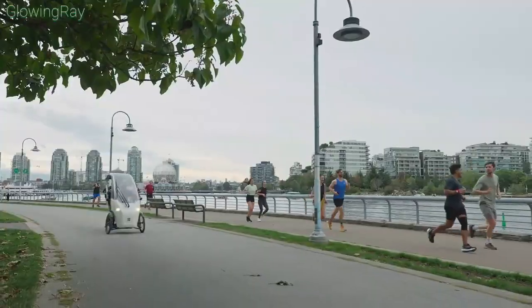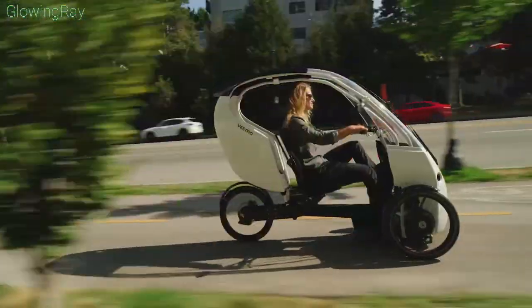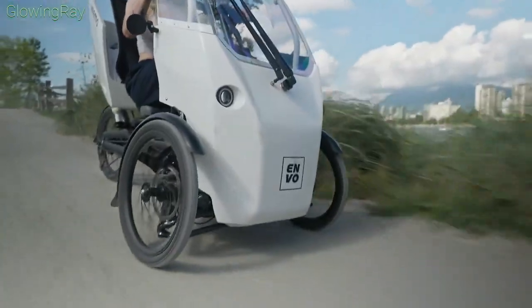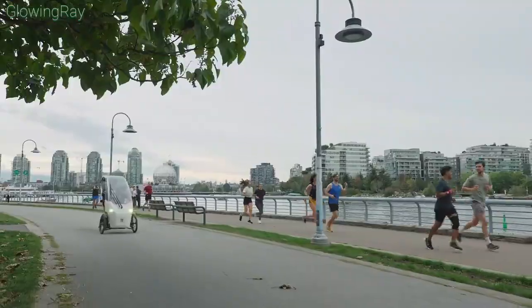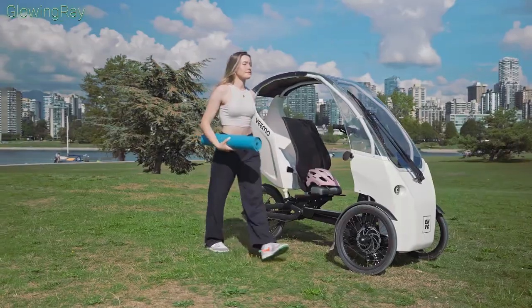Experience the future of urban mobility with YNVO's Vimo SE, a revolutionary semi-enclosed pedal electric vehicle that seamlessly combines the comfort of a car with the efficiency of a bicycle. Designed for eco-friendly travel, the Vimo SE offers full weather protection and is compatible with bike lanes, making it an ideal solution for sustainable commuting.